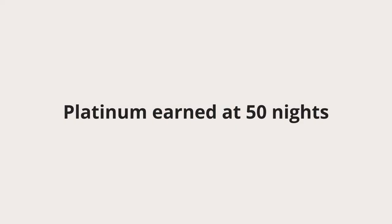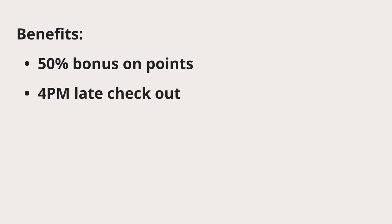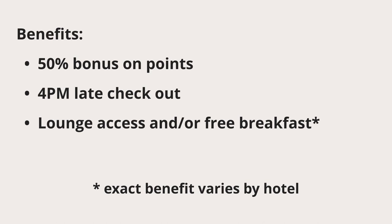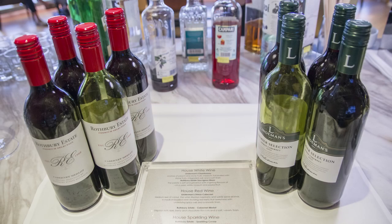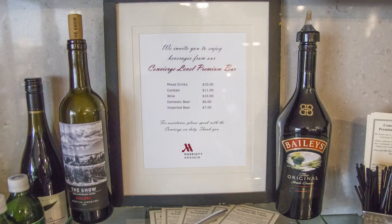Platinum status is when things start to get really interesting. It takes 50 nights, and at this level, you'll get a 50% bonus on points, 4pm late checkout, lounge access or free breakfast, and a welcome amenity, which can be things like bonus points, a food credit, or an upgraded breakfast in the restaurant. Lounges often have snacks and drinks, but the quality of lounges in the United States tends to be a little bit hit or miss. The quality of lounges in Asia tends to be much better, and I can usually get all the food I need in a given day just by eating the free breakfast and by getting food in the lounge. Lounges in Asia also often have an evening cocktail hour with free alcohol, while lounges in the United States that have alcohol will usually charge for it.